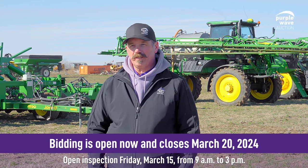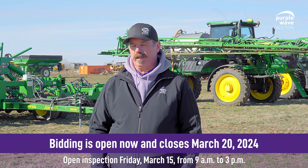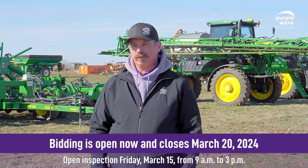All this equipment is in excellent condition. It's been well maintained. Again, it's late model, low hours, ready to go to work.